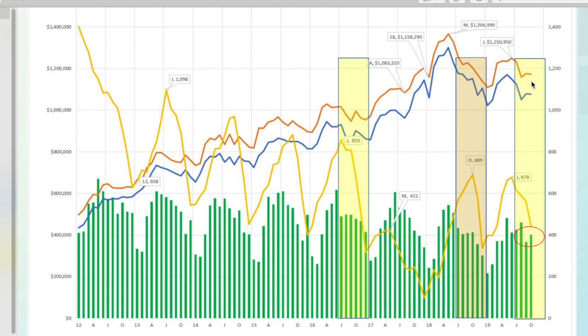Now let's look at the average and median prices. Average being the orange line, median being the blue line. We closed our average price at $1,171,300. If we look at that, we've kind of been up and down a lot, but we're at about mid-2017 values if we draw a line straight across.